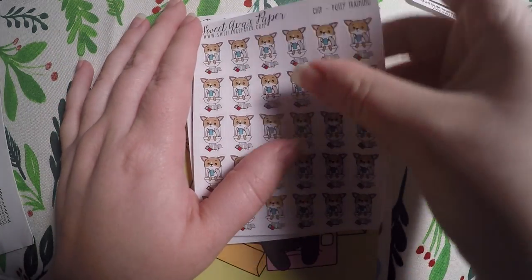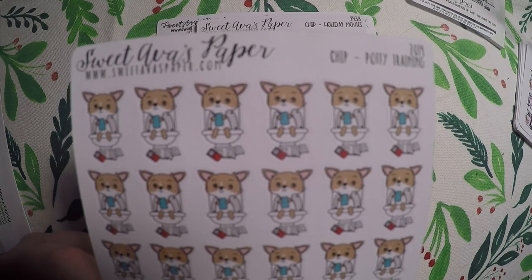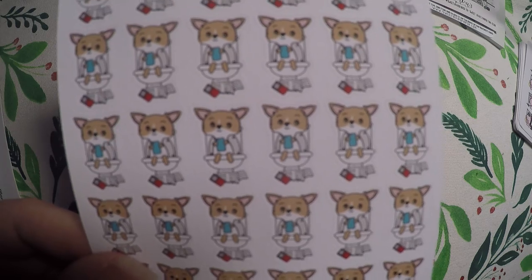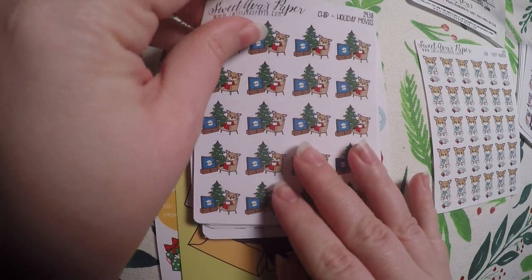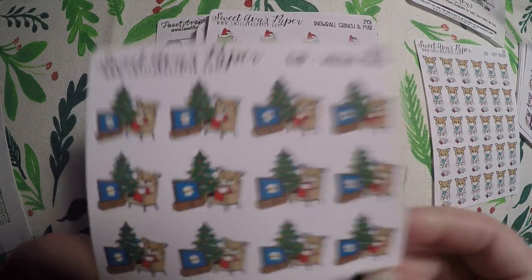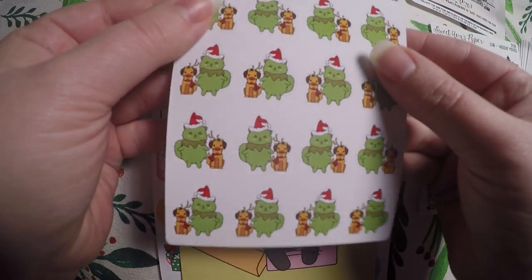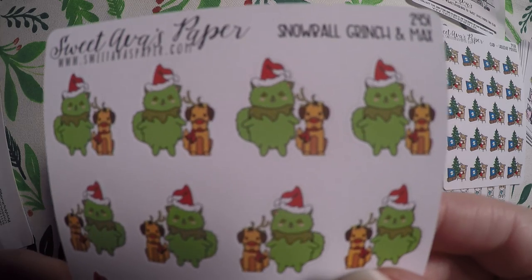We have not started potty training yet, but I got these — they were on super discount. It's Chip potty training and I just thought that would be cute to make note of when we start with my daughter. Then I got these holiday movies — again the holidays are over, but I figured they would be great for next year and for memory planning. We love the Grinch in our house. So here is Snowball as the Grinch with Max.